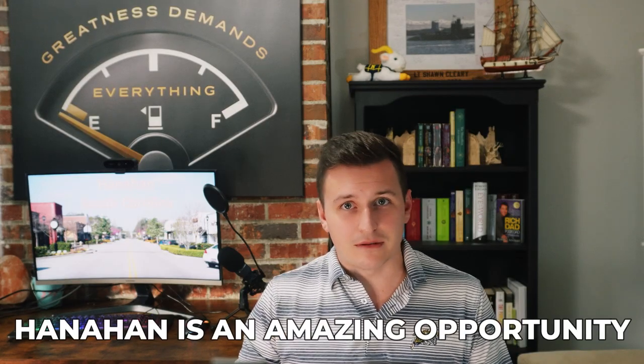For real estate investors, I think Hanahan is an amazing opportunity. The price-to-rent ratio is still relatively high, especially in Southern Hanahan, meaning that it might be easier to cash flow in this area compared to other parts of Charleston. A lot of money is pouring into this area and it's quickly revitalizing. The proximity of highways, restaurants, and schools attracts potential tenants and short-term guests to this city. Overall, Hanahan is a wonderful city off the beaten path of Charleston.